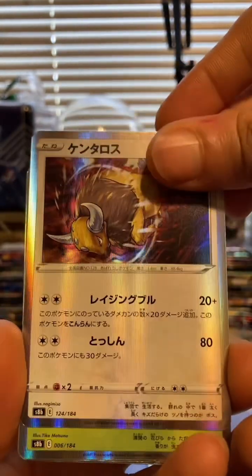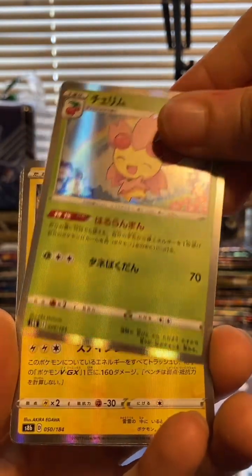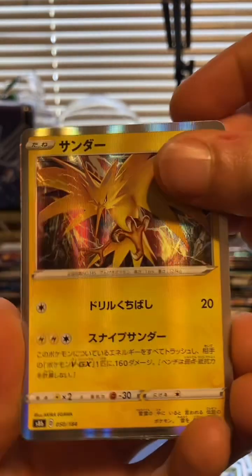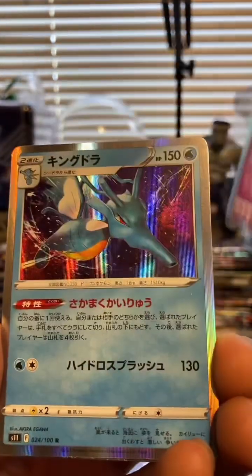I like this one a lot more than the last brick that we opened. The last one sucked - it really sucked. Ooh, Zapdos! Yeah, this one is way better - it has like a bigger variation of stuff inside of it.